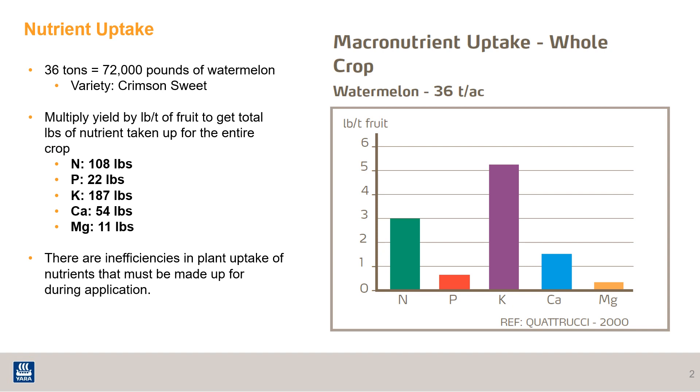This graph shows the whole crop uptake of macronutrients on watermelons with a high-yielding crop of 36 tons per acre, which is around 72,000 pounds. This study was done on crimson sweets in Italy back in 2000. The crop mostly needs, or has an uptake of, nitrogen, potassium, and calcium.